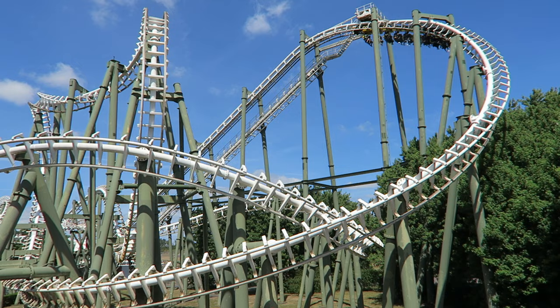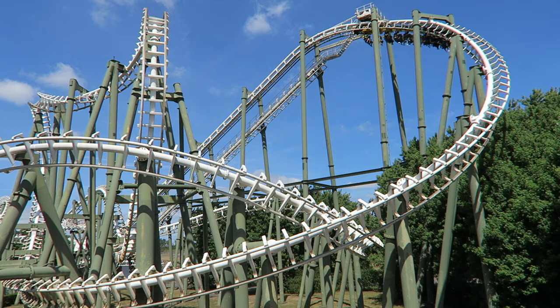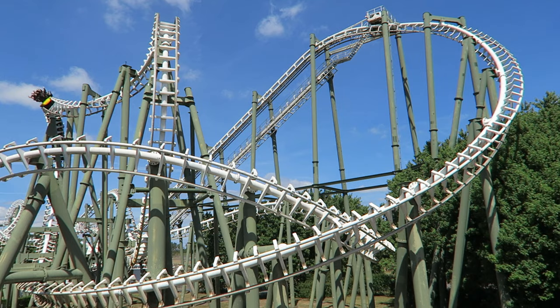Before starting the list, I want to note that Limit will not be anywhere near it. This is among the roughest Vekoma SLCs and it's a ride I have no intentions of ever re-riding again unless it gets brand new trains and restraints.